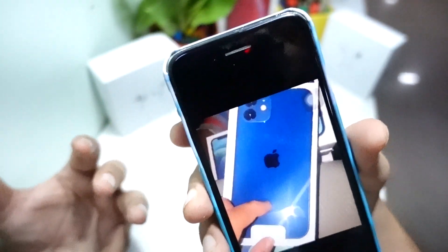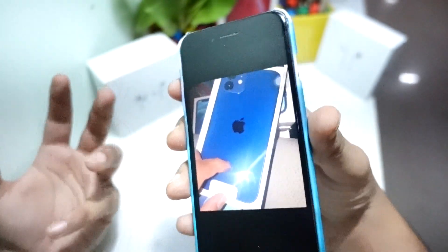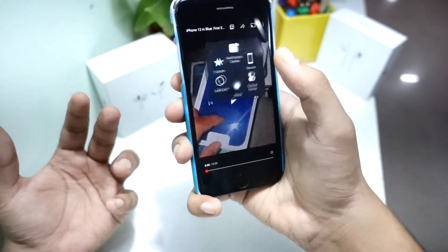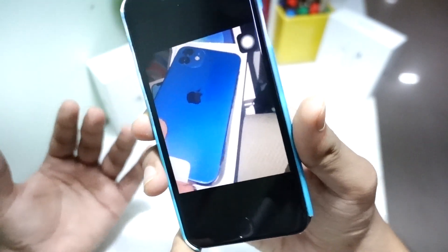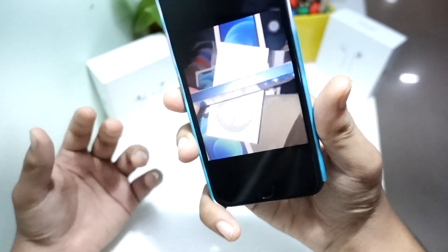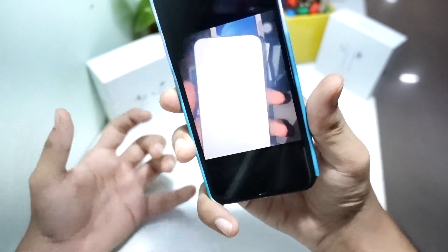Here you can see the iPhone 12 — the first look, first impressions. Looking at the iPhone 12 is just amazing, I can't wait to get mine. This device looks so damn cool, and especially the sides of this device look so appealing. One of the reasons I will be getting this device is because of this design.